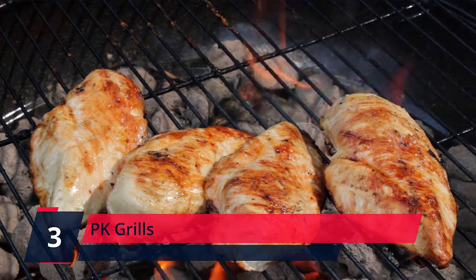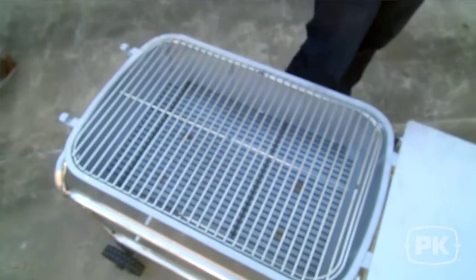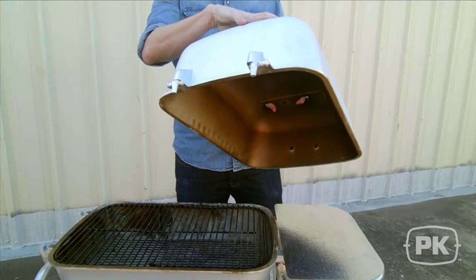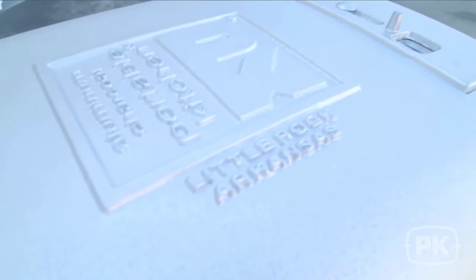Number 3: PK Grills. Reproduced from an original 1950s design, this heavy-duty cast aluminum charcoal smoker grill radiates heat so food cooks more evenly. With the lid closed, food is bathed in smoke for an unforgettable flavor. Thick cast aluminum construction will never rust.